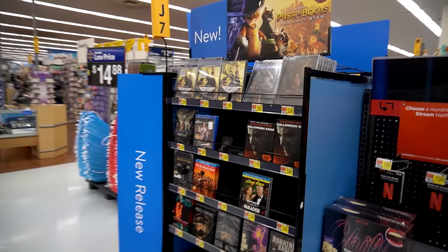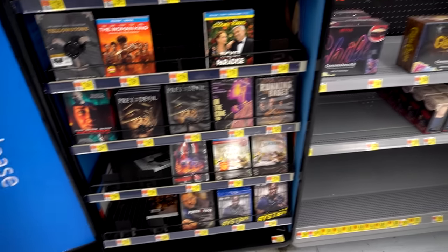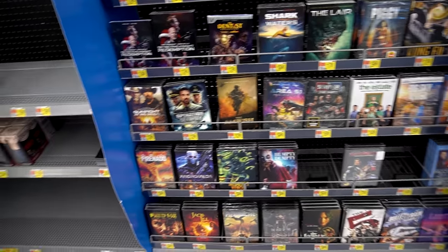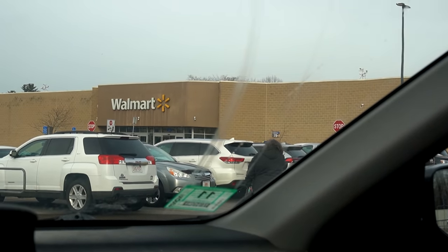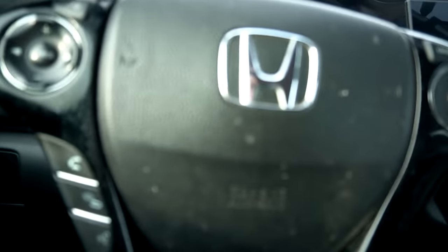That seems to be about it here at Walmart — nothing too crazy to get my hands on. No shark movies sadly. Yeah, Walmart was pretty disappointing for new releases this week. What was going on there, Walmart? Alright, we gotta go.